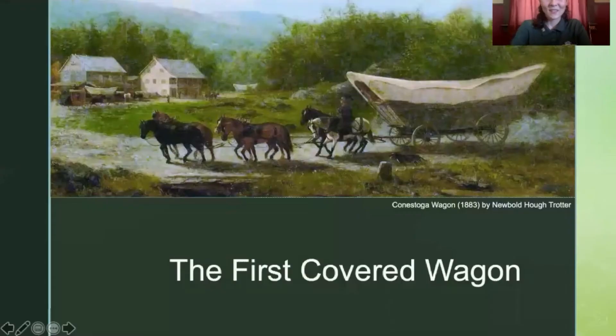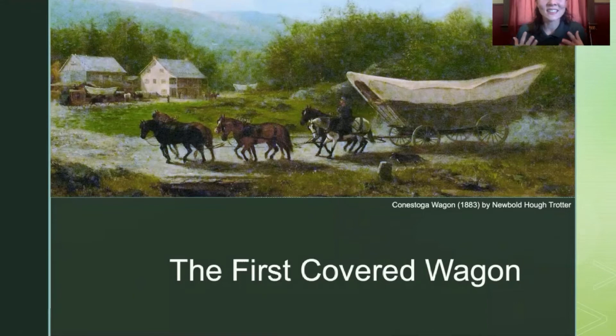So now that we're ready, let's go ahead and get this wagon train rolling. The first covered wagon was known as the Conestoga Wagon. It was invented in 1717 by German immigrants who needed a big, sturdy wagon to help them carry lumber and coal through the rough terrain of eastern Pennsylvania.